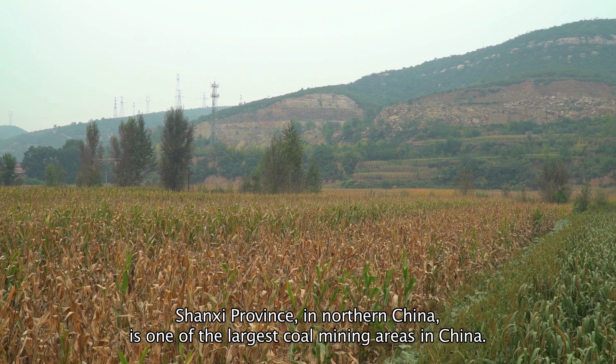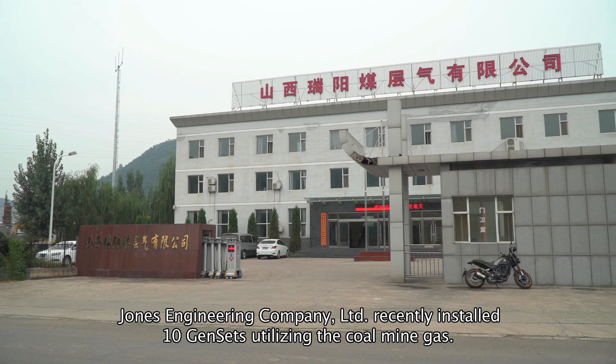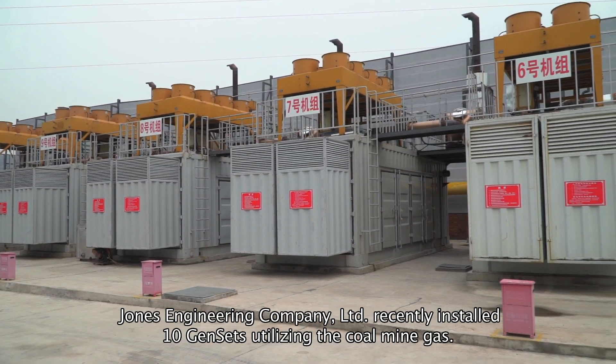Shanxi Province in northern China is one of the largest coal mining areas in China. Jones Engineering Company Limited recently installed 10 gensets utilizing the coal mine gas.